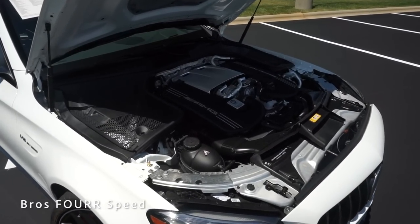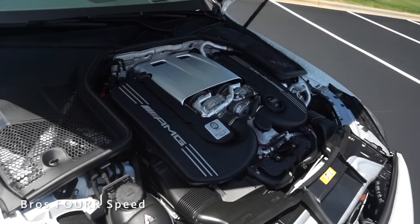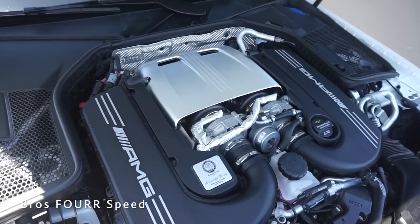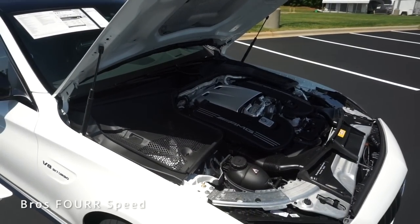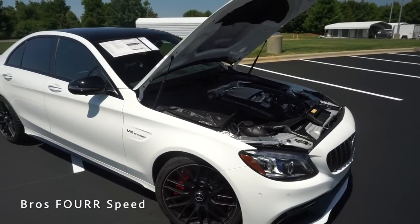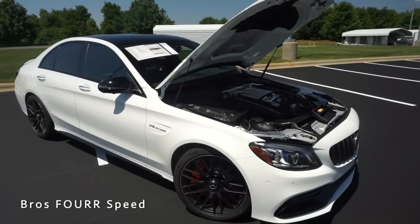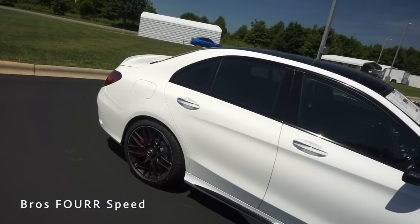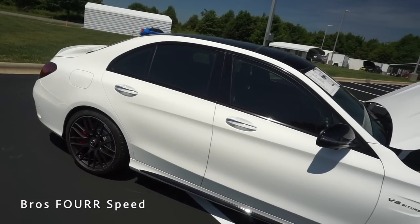Underneath the hood this features a handcrafted four-liter bi-turbo eight-cylinder engine producing 503 horsepower and 516 pound-feet of torque. The engine is paired to the AMG Speedshift nine-speed automatic transmission, sending power to the rear wheels. With a curb weight around 3,800 pounds, you can expect zero to 60 in 3.8 seconds.